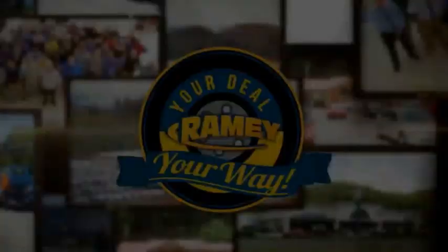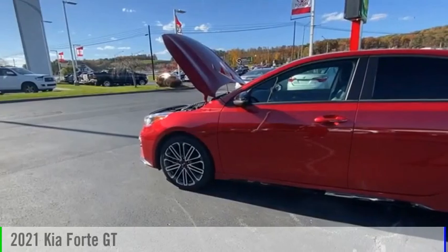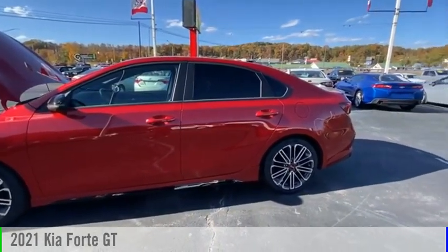Amy, it's your deal, your way. Come test drive the 2021 Forte.